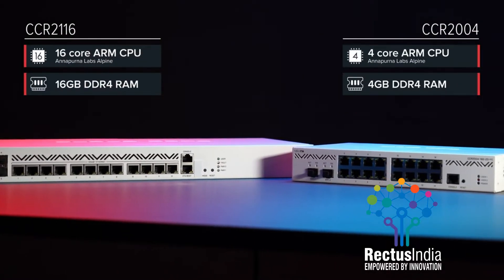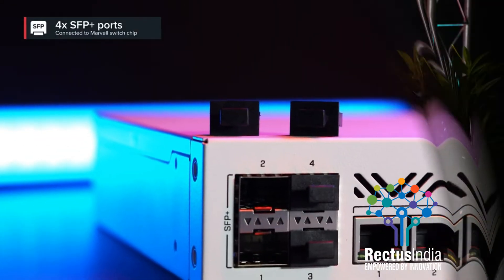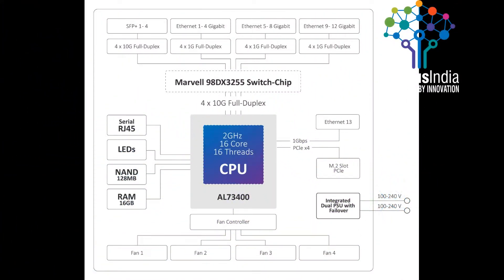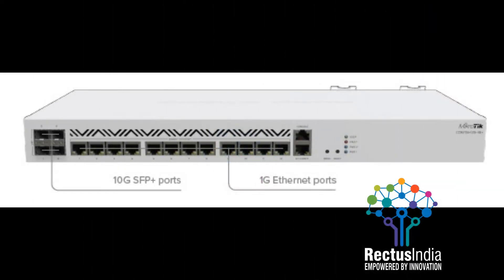It supports Layer 3 hardware offloading. Obviously, you need the right connectivity to harness this power. There are 4 10G SFP Plus ports with a separate full-duplex line connected to the Marvell Aldrin family switch chip. Then we have 12 Gigabit Ethernet ports running through the Marvell chip, and another Gigabit port connected directly to the CPU for management purposes. Each group of 4 ports has a separate full-duplex connection to the switch chip — no bottlenecks here. You can expect switch-like throughput in most setups.